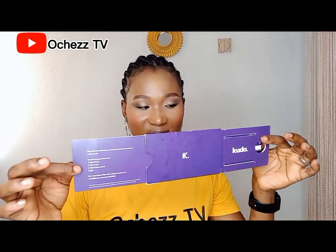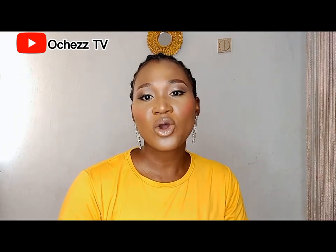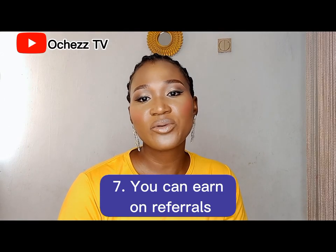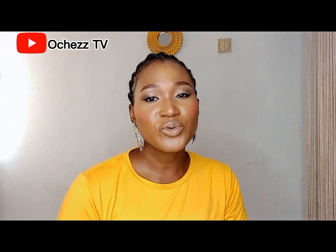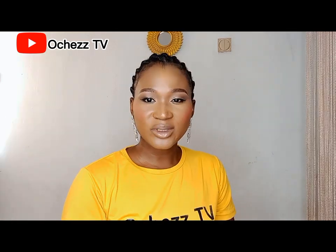Let me show you the card and its packaging — this is the card here, guys. Can you see the packaging? This is how you open it — this is the card. Also, let me not forget to mention that you can earn from referrals. Whenever you refer people to Kuda, you will get paid for it. So guys, what more can one ask for? Everything you need is on this Kuda app.